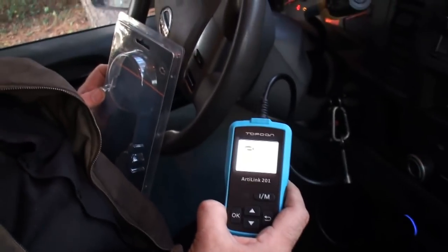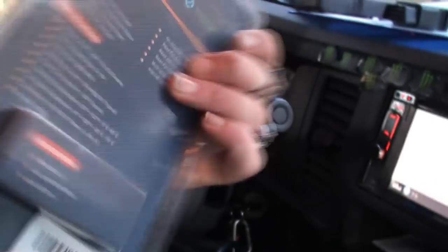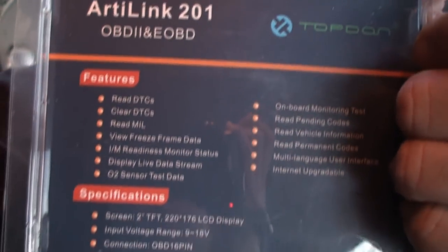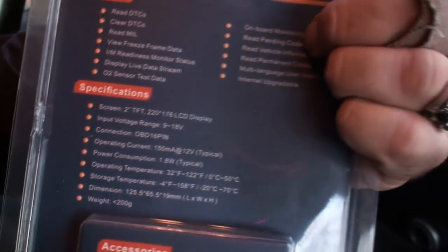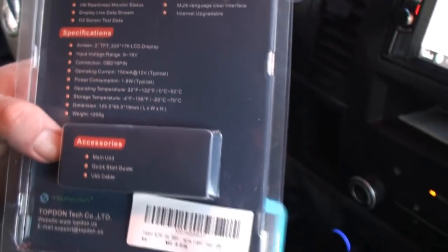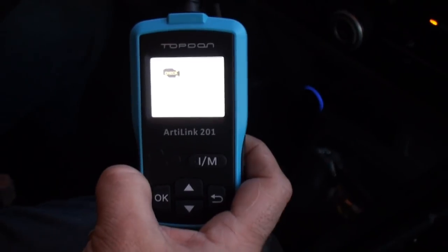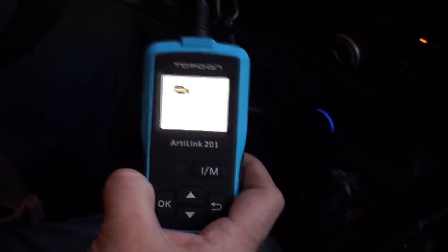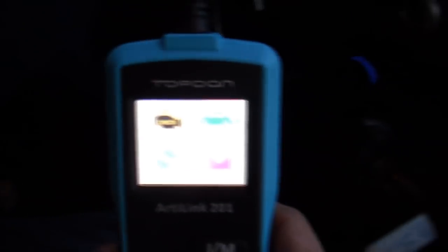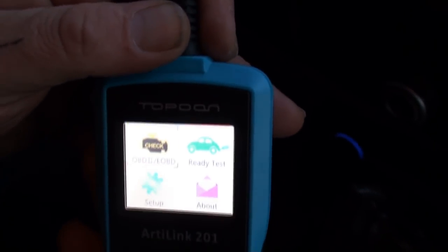As we're doing the last OBD2 reader, this is the Top Done RT-Link 201 — here's the package. This unit can read DTC codes, clear DTC codes, read MILs, view freeze frame data, read I/M monitor status, display live data, O2 system test. You can do onboard monitoring, read pending codes, get your vehicle information and VIN number. This is internet upgradeable and it also comes with a cord to hook up to a USB port. We're going to try and run codes — I got the OBD2 connected.